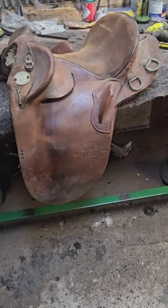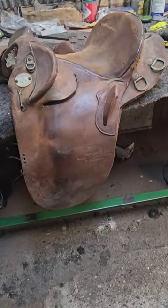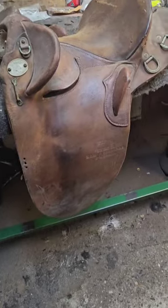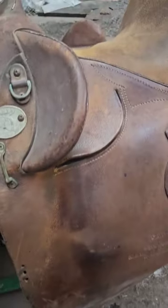G'day guys, Trevor James here back at the workbench at James Saddlery. Another Santa Mark 2 — this one has come in around about 40 years old. Here's a good example of why you should oil your saddles and treat them properly. We use the Oakwood leather conditioner. This saddle is in pretty good condition really, but